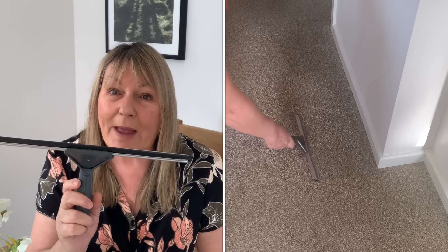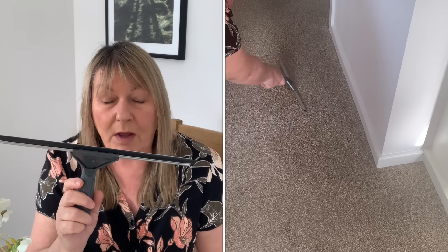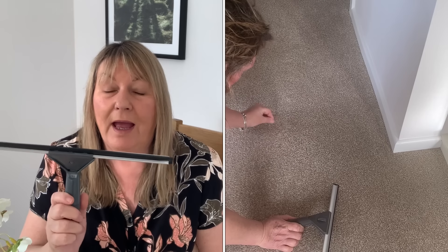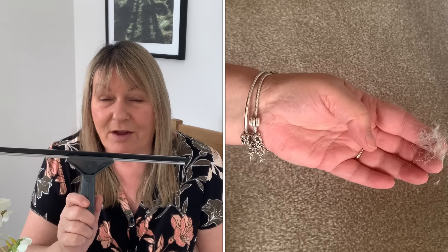Next tip: your normal everyday window squeegee is great for giving your carpet a clean, especially around the edges. Go to the corner of your carpet — you can get right in by the skirting board — and just drag it back. You'll be amazed how much hair and fluff comes up. The hoover doesn't always get right into the corners, but this thin rubber gets right in. It's also perfect for stair treads.